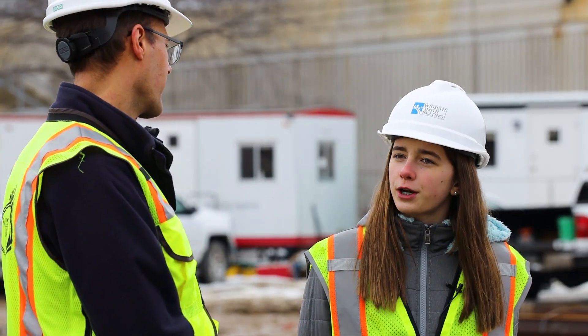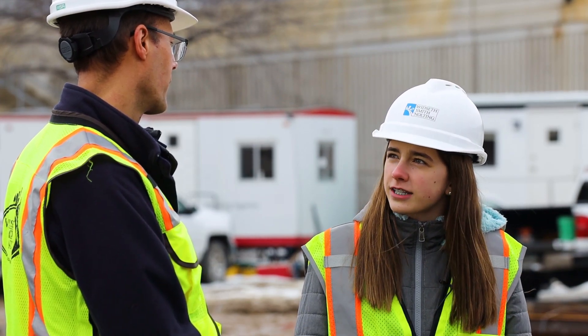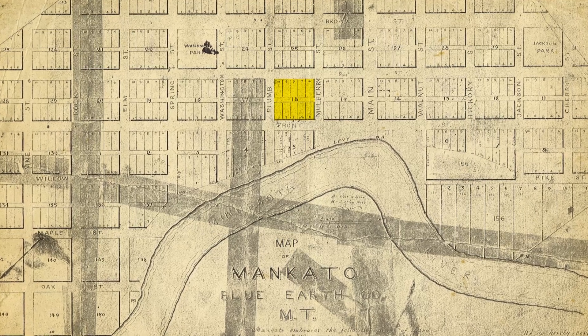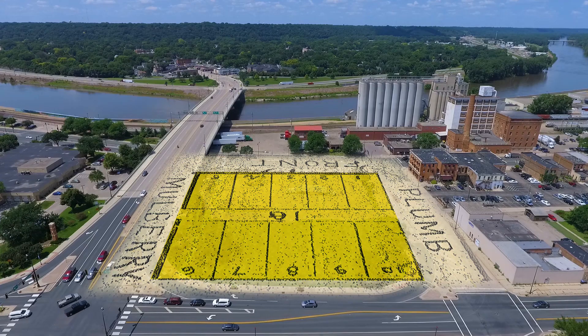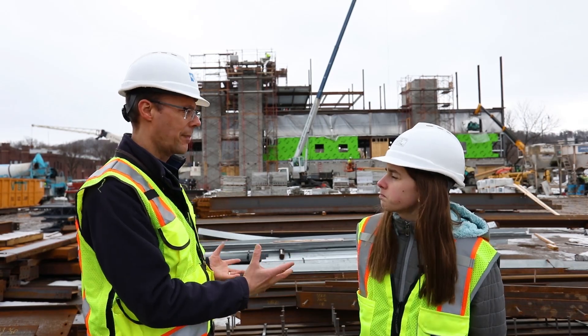Do you really have to learn about the history of the site before you start the project? Well, this property was originally platted in 1857. It was a regular square city block, had ten lots and an alley going through it. For this project to happen, we needed one big lot and to shift the access for the public to make this happen.